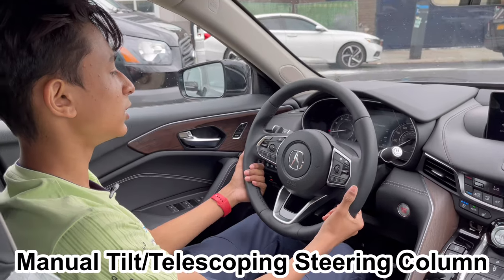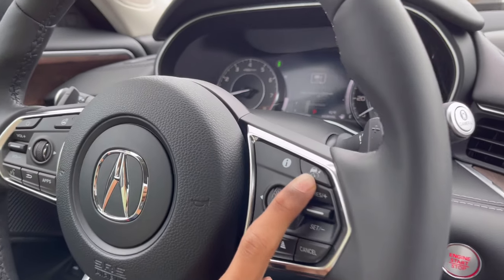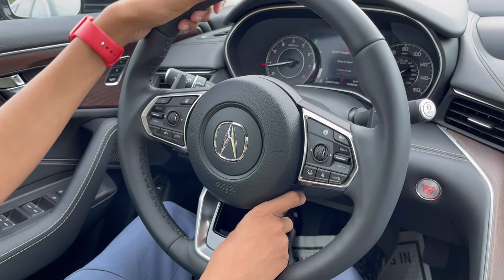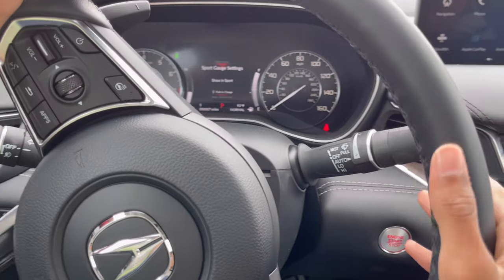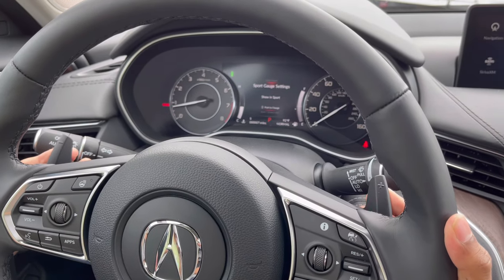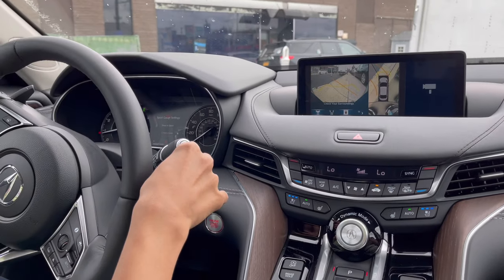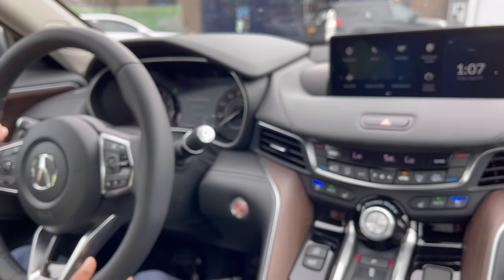The steering wheel is telescopically and tilt adjustable — set however you like. On the left spoke you have cruise control, lane keep assist, and cancel. The right side controls the center screen, volume, screen on/off, heated steering wheel, voice command, go back, and apps. On the stalk you have headlight controls with fog and high beam, and hazards. The other stalk is the windshield wiper control. You also have paddle shifters — plastic on this trim, but aluminum on the Type S.